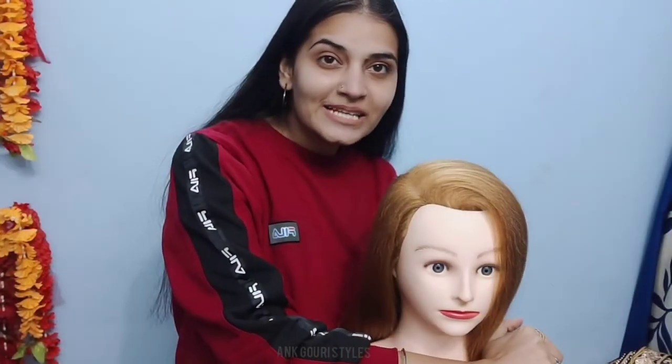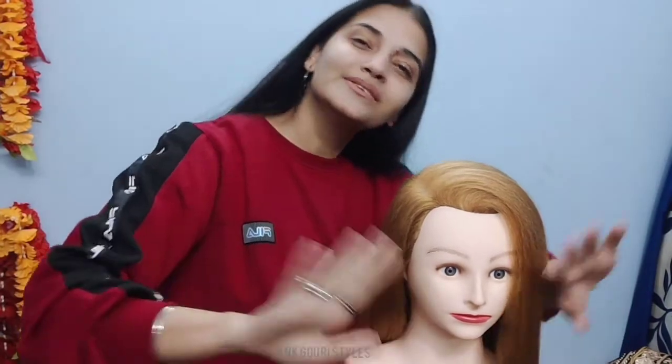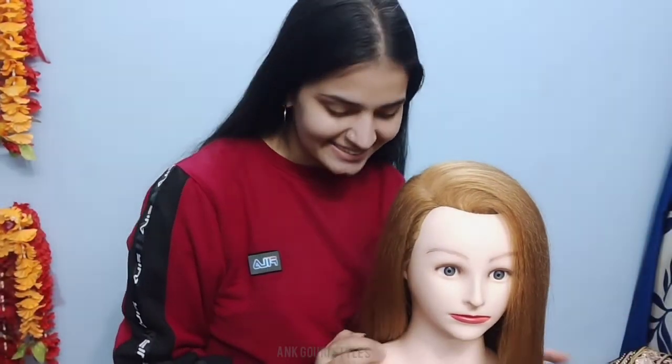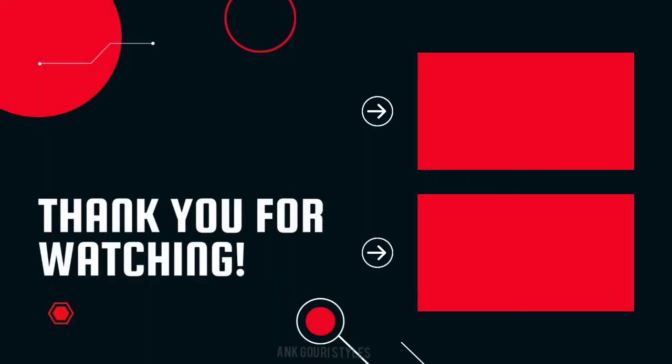You can definitely subscribe to this channel. If you want to know about makeup, I will give you a link in the description box and here I am giving you a lot of information. Now I will give you a hair class — let me give you a little bit of hair, a little bit of color.